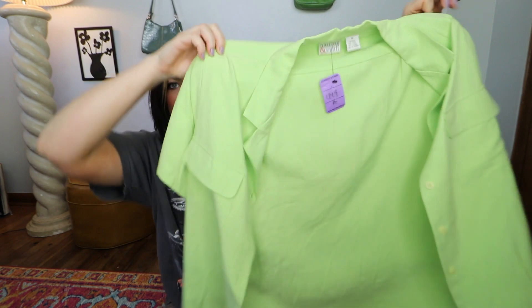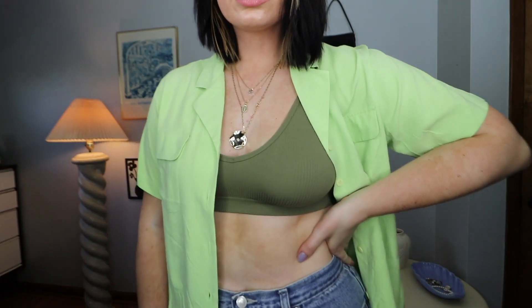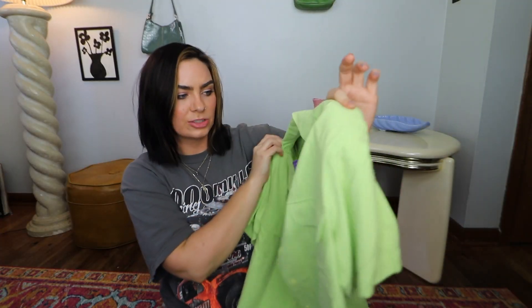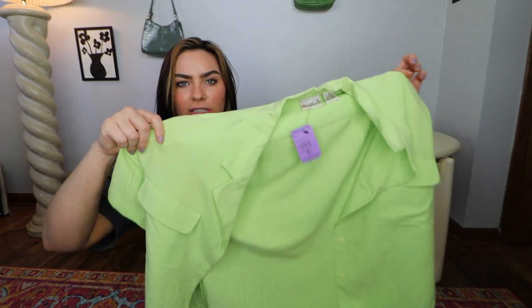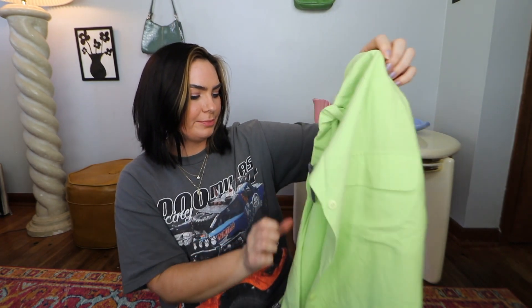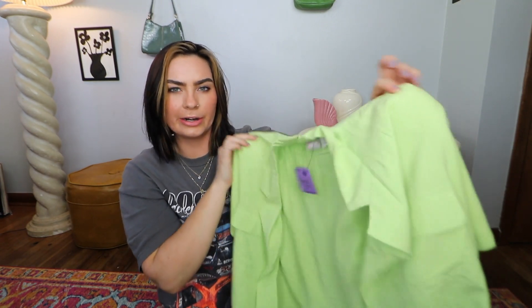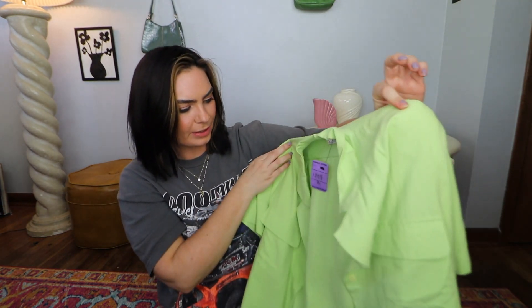I also got another button-up and it is this lime green one, which is actually 100% silk — super cool. I love the feeling of this and it's just so fun and very loose fitting. You could definitely wear this going out for a nice put-together look, but it could also be very casual. I don't really have any short-sleeved green shirts. This is by the brand Hastings & Smith and I got it for $4.50. I'm excited to wear this with so many different outfits — I'll probably wear it open with a shirt underneath.